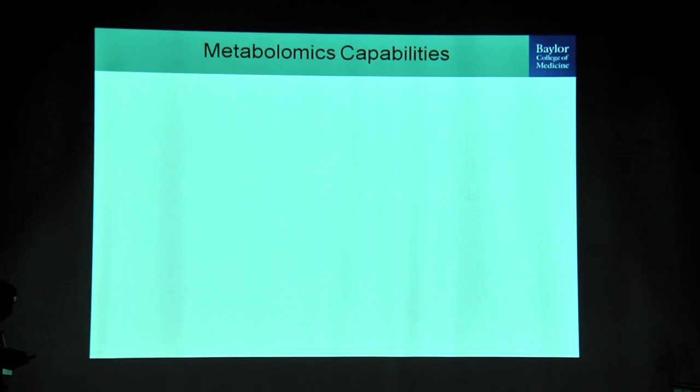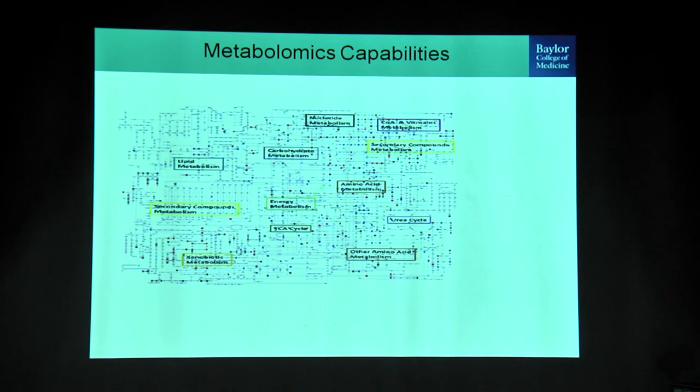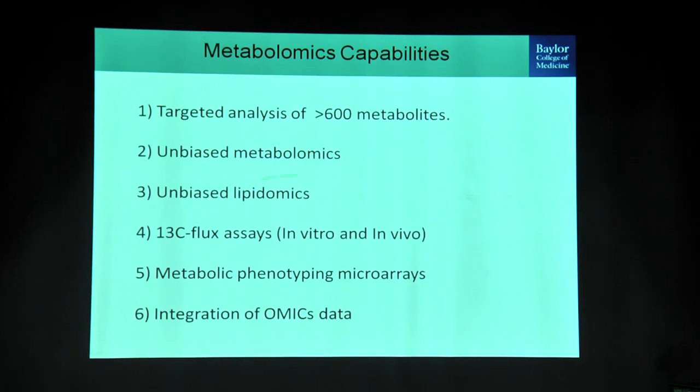Before I start my talk, I want to introduce what we do in the lab. This is basically metabolism — biochemistry 101 that all of you have studied. We are able to measure each one of these metabolites in biological specimens using mass spectrometry. Our lab can look at over 600 metabolites. We do unbiased metabolic analysis, unbiased lipidomic analysis, and 13C flux analysis where we quantify pathway activity both in vitro and, more recently, in vivo.